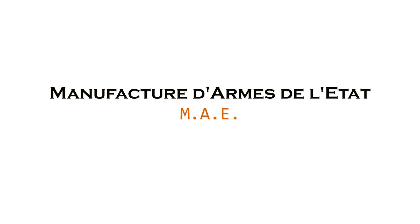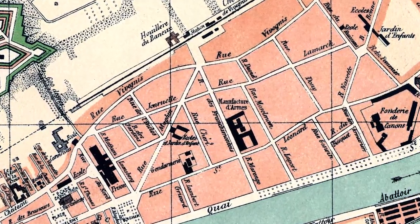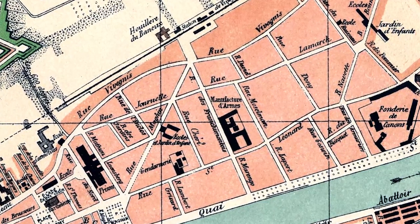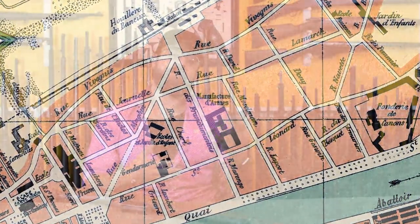Established by Royal Decree in November of 1837, the land was purchased in 1838. MAE provided arms, repair, vocational classes, and inspection and acceptance of arms purchased for the Belgian government. It supplied the army, gendarmerie, and gardes civiques, and was not allowed to produce for foreign powers. Because MAE couldn't compete for foreign contracts with domestic producers, that kept the Liège guilds in good business.